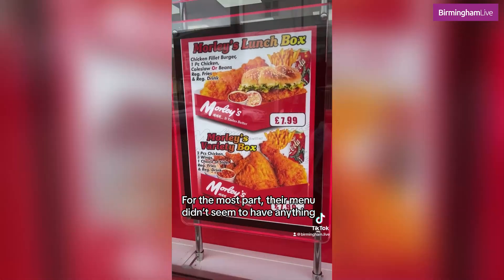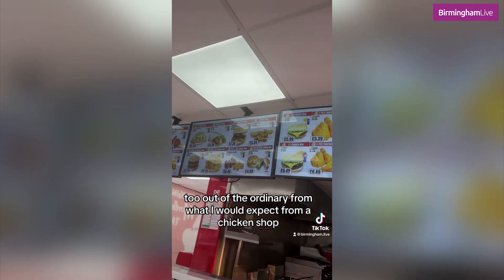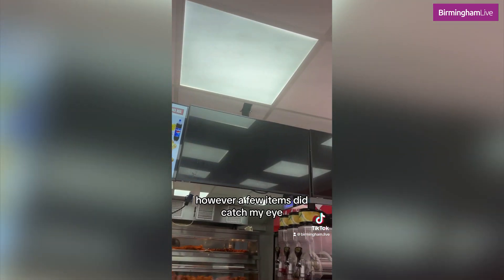For the most part, their menu didn't seem to have anything too out of the ordinary from what I'd expect from a chicken shop. However, a few items did catch my eye.